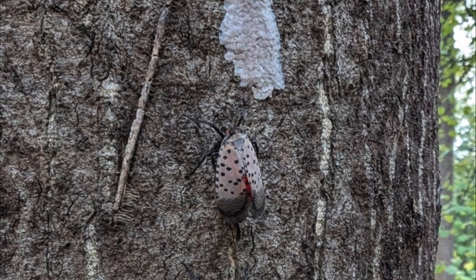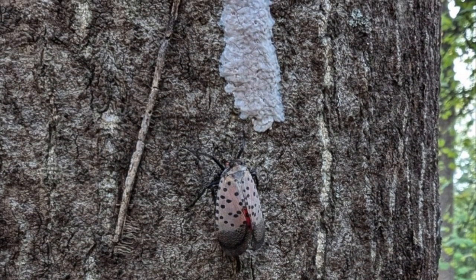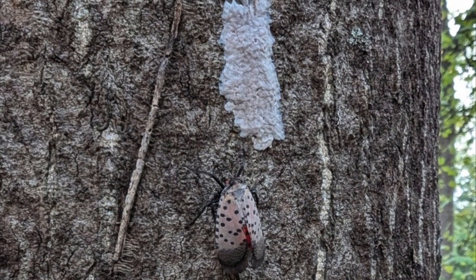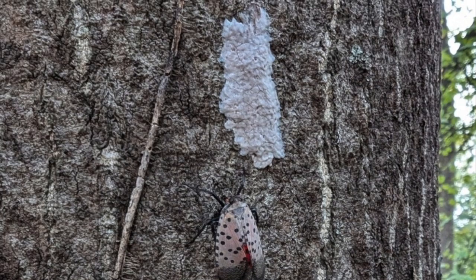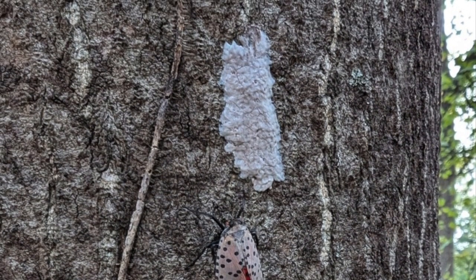The females can lay 30 to 50 eggs, so they can multiply pretty fast. She lays them in an egg mass and then covers them up. They're quite good mothers, so we just need to know what to look out for. Their life cycle is egg, nymph, and then adult.